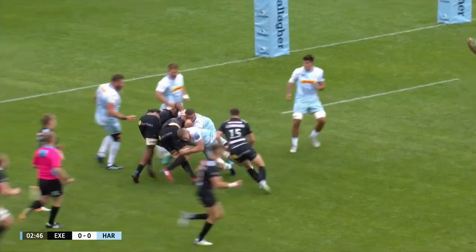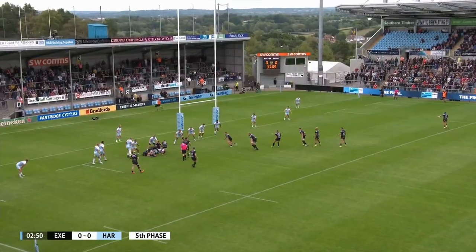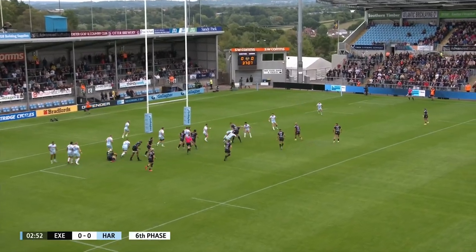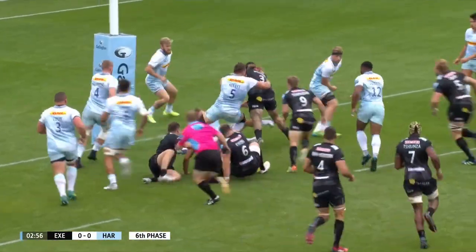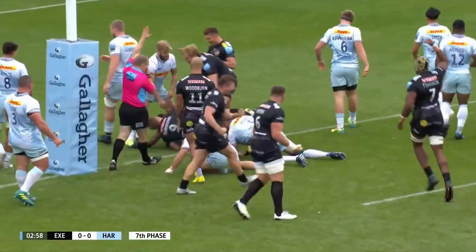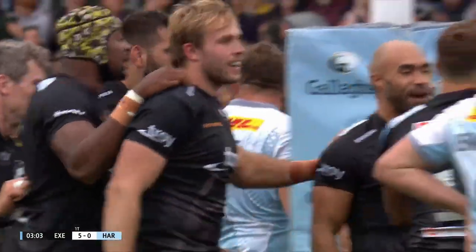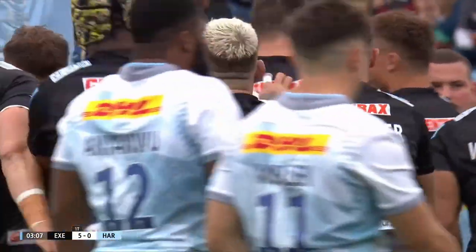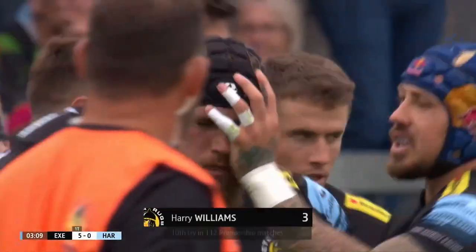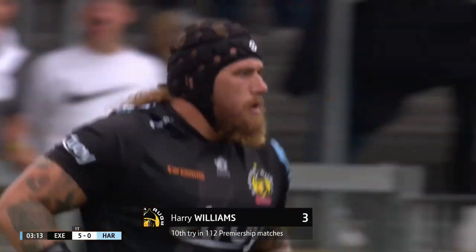Garcia goes down but is back on his feet in the defensive line. Chiefs are threatening early on — Gray not long to Ewers, and it's a bright start, a charge and a score! Harry Williams making sure that Chiefs get on the front foot with the first try.